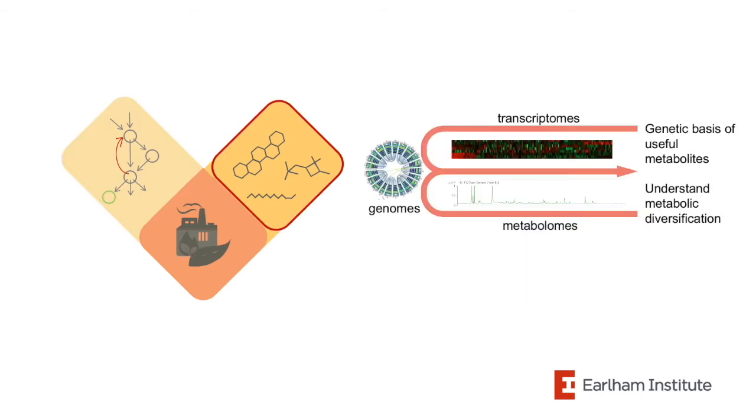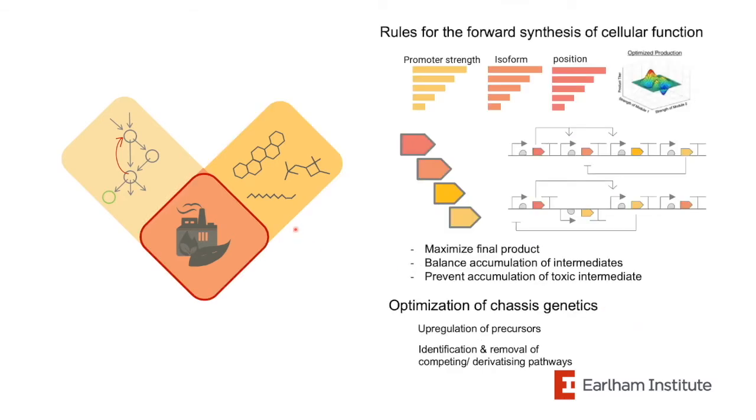The second area is investigating metabolism: the genetic basis of specialized metabolites and how novel chemo-diversity evolves. We integrate genomics, metabolomics, and transcriptomics to do this. These two research areas complement each other in projects that aim to engineer the biosynthesis of particular metabolites of interest — combining knowledge of biosynthetic pathways with our understanding of regulation to build and optimize gene circuits and networks to maximize the yield of target molecules.